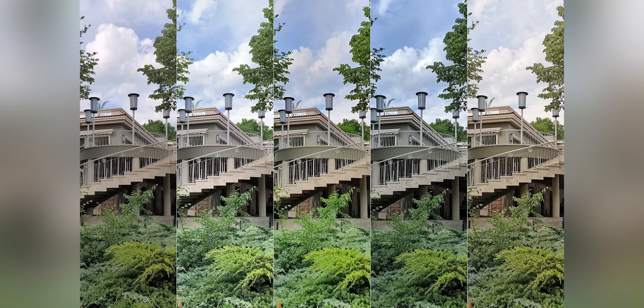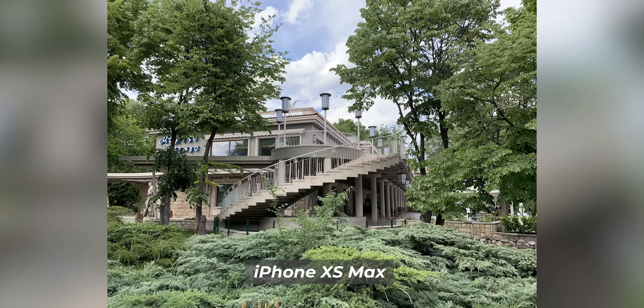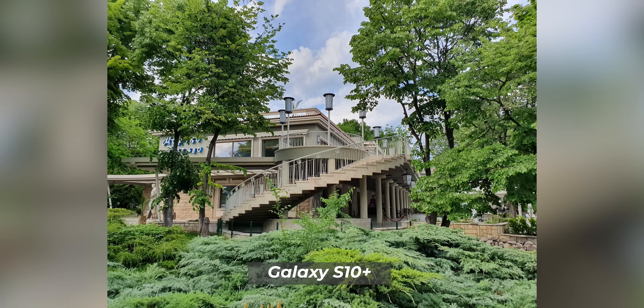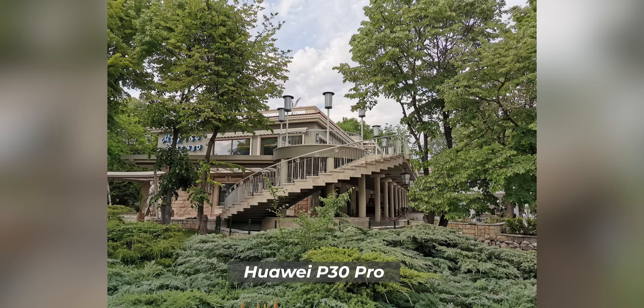Picture number four is full of greenery and is a perfect illustration of how these phones render color. The OnePlus looks okay but again shows those washed-out colors that don't catch the eye. The iPhone does a better job but with a slightly too bright exposure. The Galaxy shows all different shades of green, beautiful blue skies, and plentiful detail, earning the best score here. The Pixel has noticeably colder and darker colors, and the Huawei P30 Pro's colors look strange — it's the only phone that makes the sky look yellow.